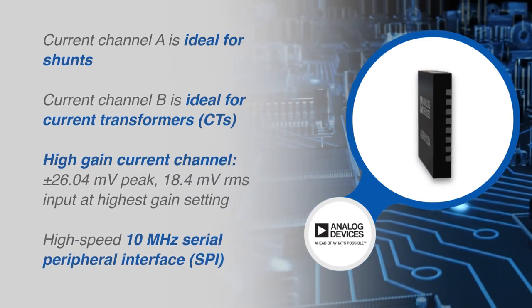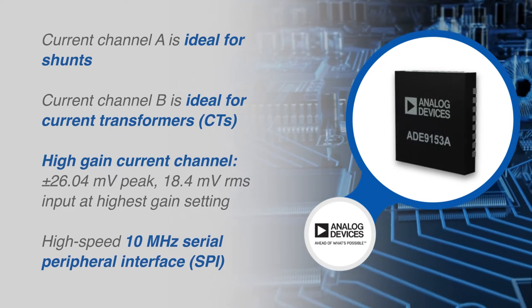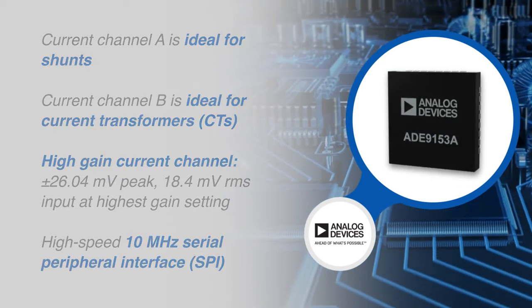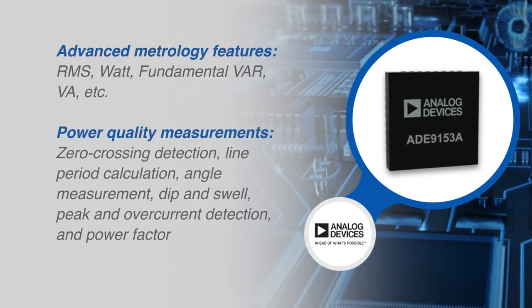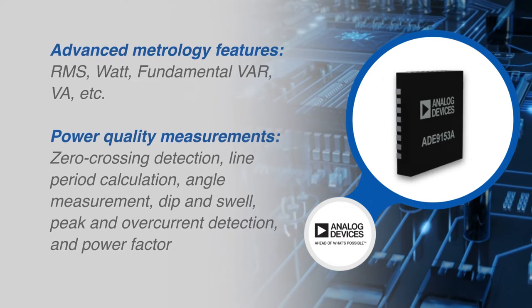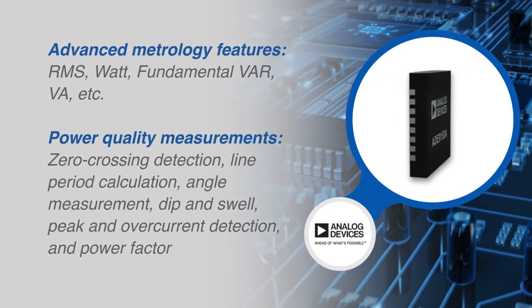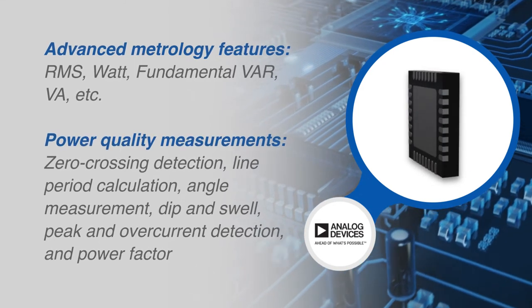A high-speed 10 megahertz serial peripheral interface port allows access to the ADE9153A registers. The ADE9153A offers an advanced metrology feature set of measurements like line voltage and current, active energy, fundamental reactive energy, and apparent energy calculations.